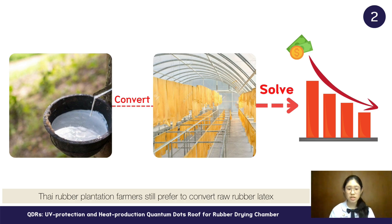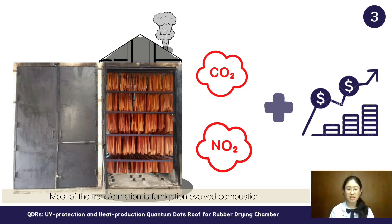Thai rubber plantation farmers still prefer to convert raw rubber latex to raw rubber sheets because it solved the problem of falling rubber prices, which caused the Thai rubber production structure to produce more rubber sheets than other forms of rubber. Moreover, most of the transformation is fumigation, involving combustion.